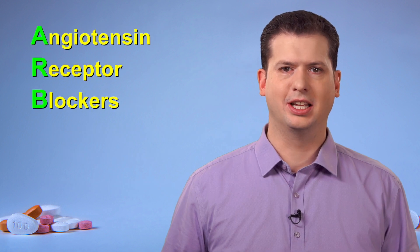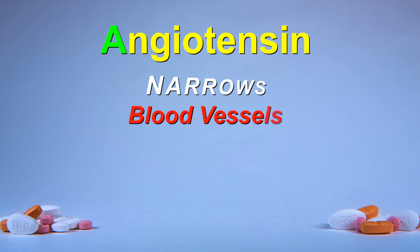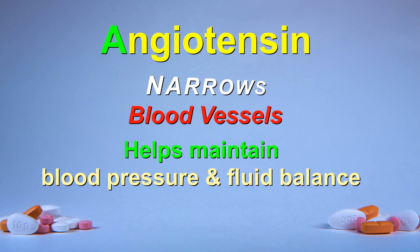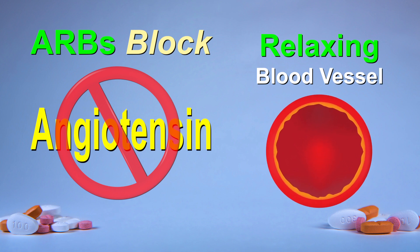The full name for these medications is angiotensin receptor blockers, but this is usually shortened to ARBs. Angiotensin is a chemical produced by your body that causes blood vessels to tighten and become narrower. It also triggers a hormone that makes your body retain water. Normally, these narrowed blood vessels help to maintain blood pressure and fluid balance, but for some people it can make it harder for their heart to pump blood around their body. ARBs block the action of angiotensin so that blood vessels relax and widen, allowing your blood to flow more easily.